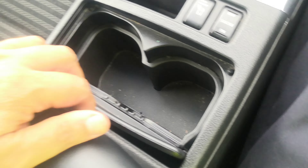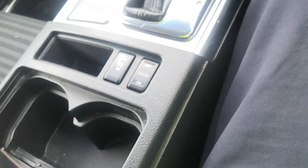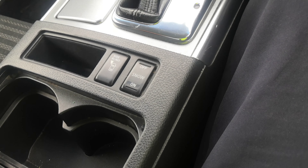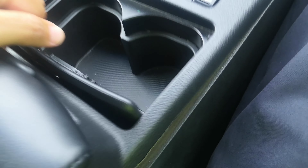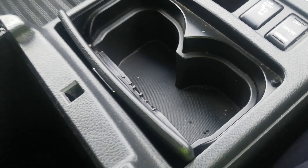You've got cup holders and then your center console. The console latch was getting hooked up — we'll get that fixed. You do have a compartment here and it's going to give you an extra power outlet down there and a tray up here for maybe some coins.